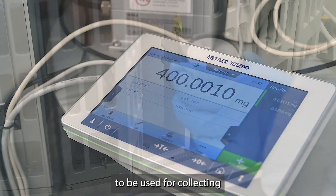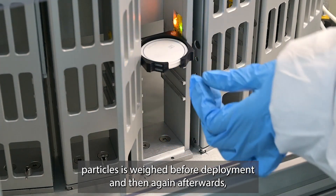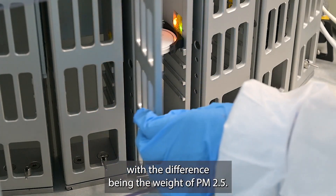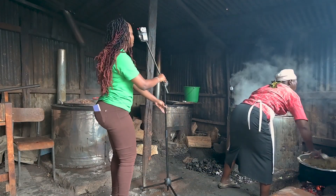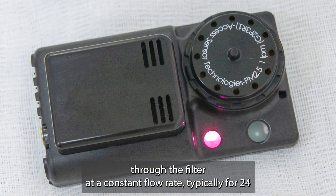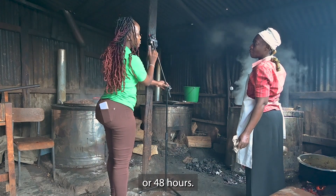The filter to be used for collecting particles is weighed before deployment and then again afterwards, with the difference being the weight of PM2.5. Air pollution sampling is carried out using a device that sucks air through the filter at a constant flow rate, typically for 24 or 48 hours.